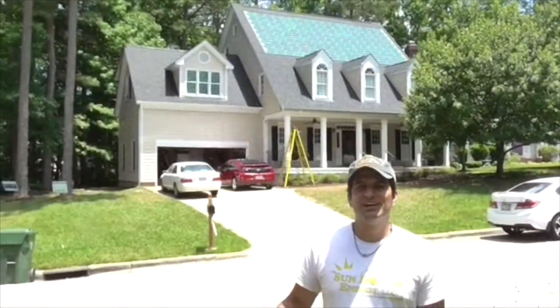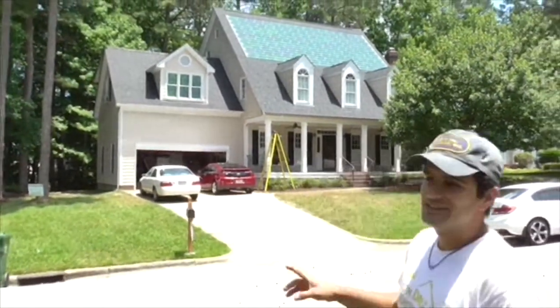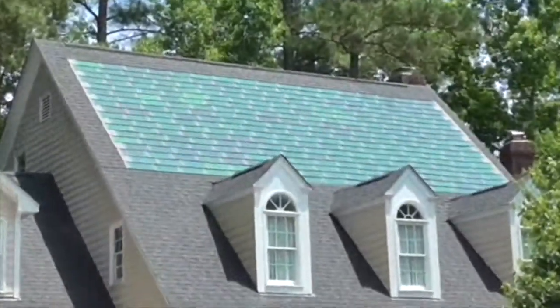Here we are — this is our finished product. This is the first solar shingle installation in the Raleigh-Durham area. As you can see, the asphalt shingles integrate around the solar shingles seamlessly.